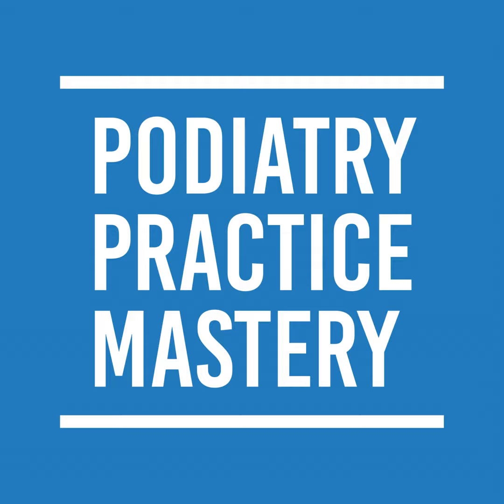Hey guys, Don here. Welcome to Podiatry Practice Mastery. I want to go over a little bit about our numbers. I think it's always good to look at numbers, and I'm trying to help you get your practice to the $1 million mark.